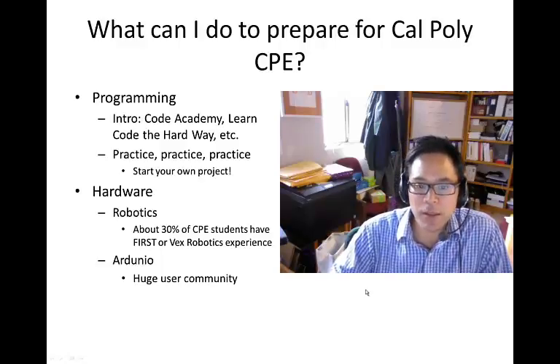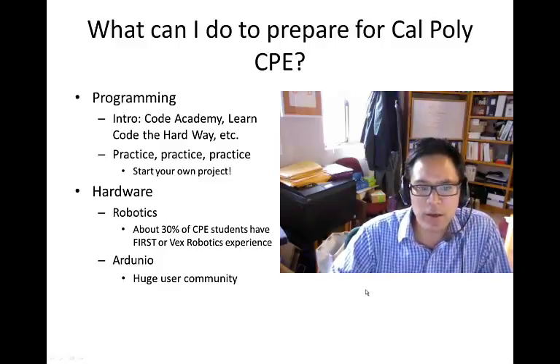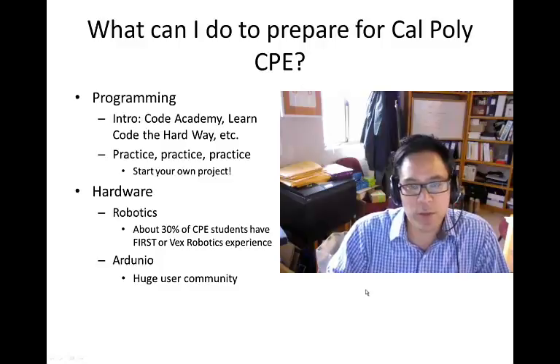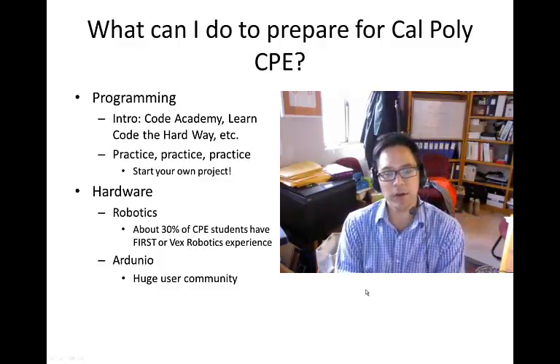Code Academy is an interactive website which will teach you the rudimentary parts of programming. There's another website called Learn Code the Hard Way. There's a Python version which may be nice because you are going to take CPE 101 and that's in Python.